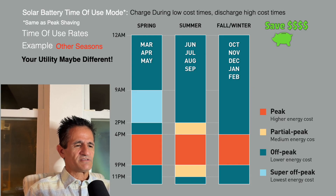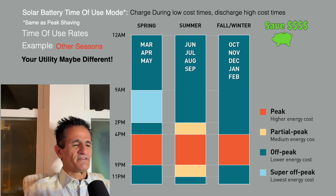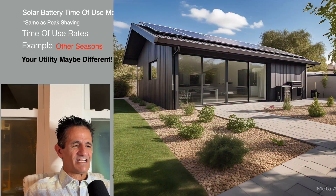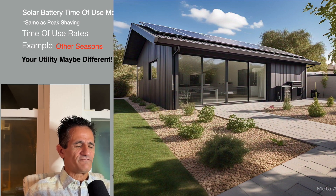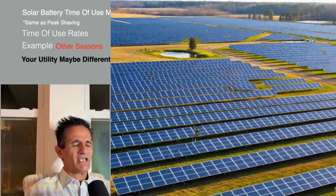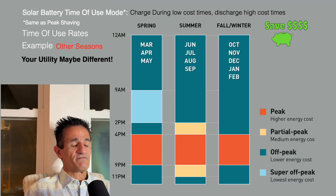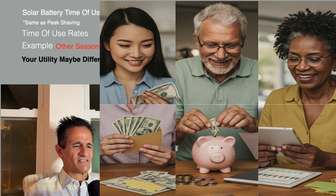For the moment, Florida is not on time-of-use rates for residential, but I expect this to change, because California leads the way in solar and net metering, and what California does is usually followed by other states later. So if you have a battery in place and end up on time-of-use rates, you'll be able to save some money.